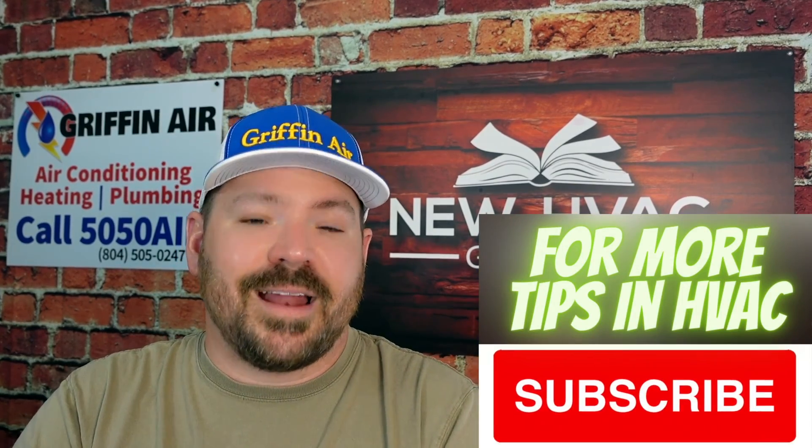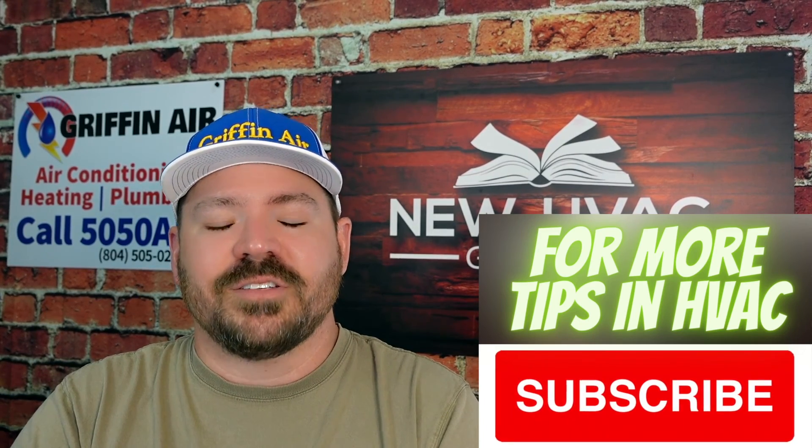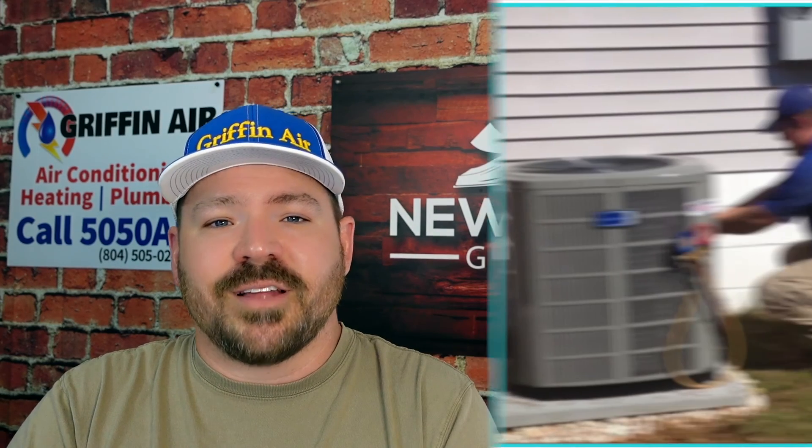I'm hoping this video helps you avoid some of the headaches I've had in the past and that people continue to have today. Let me know your thoughts, thanks for watching, hit that subscribe button, and we'll see you next time.